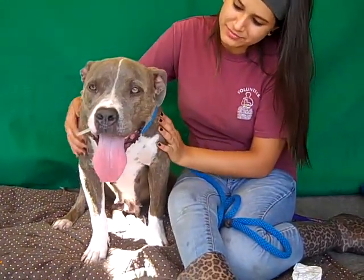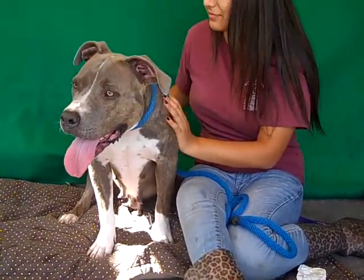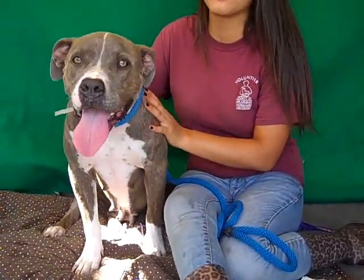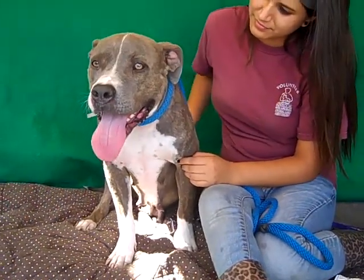So if you already have dogs, big or small, we think she's going to be a great addition to that family. She'd be great with kids — she is 60 pounds so we say older kids, or kids that she might not knock over with her size. But we do think she would love kids and be a great family dog.